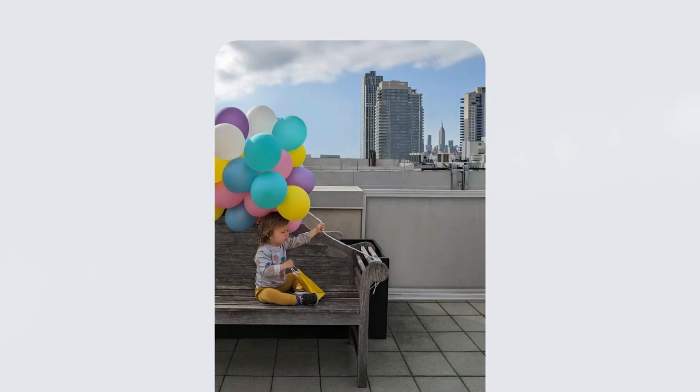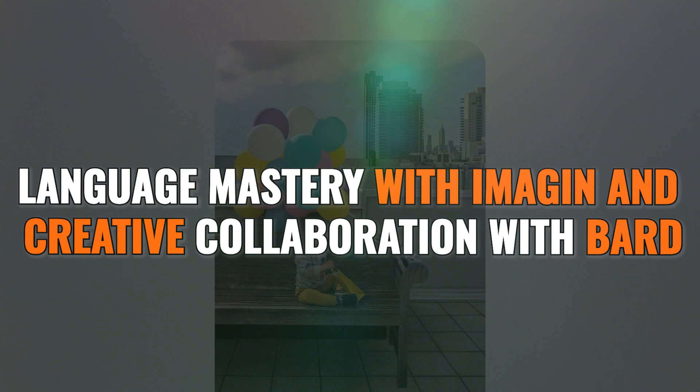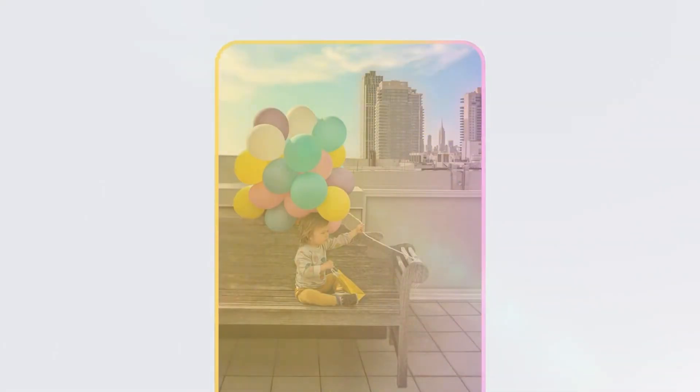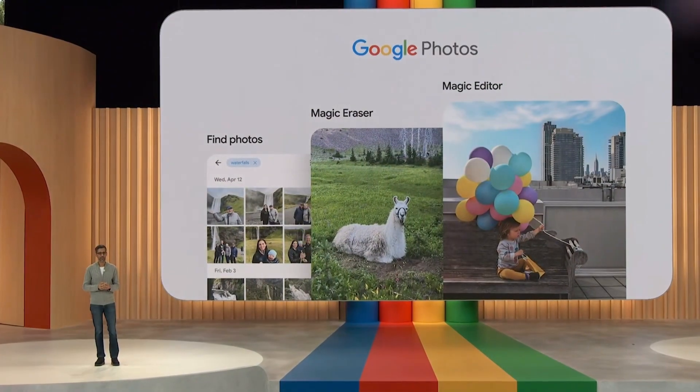Overall, SGE takes AI image generation to the next level with its Google Search integration, language mastery, Imagen model, and creative collaboration with Bard. The possibilities are endless when you can turn your wildest thoughts into images with ease.